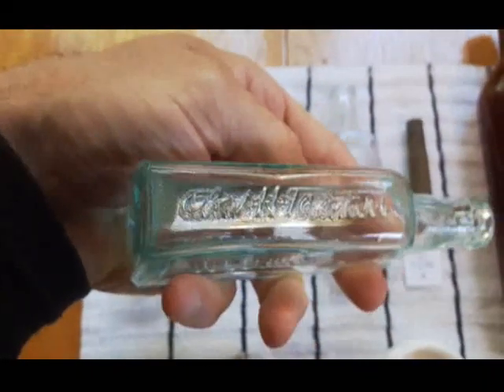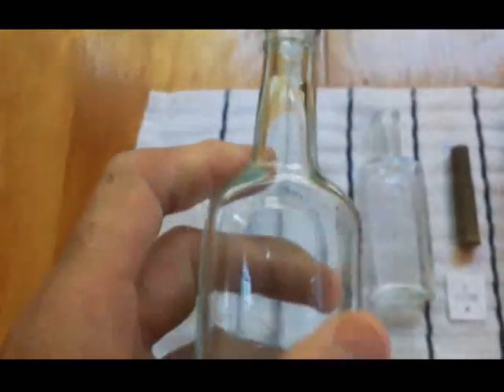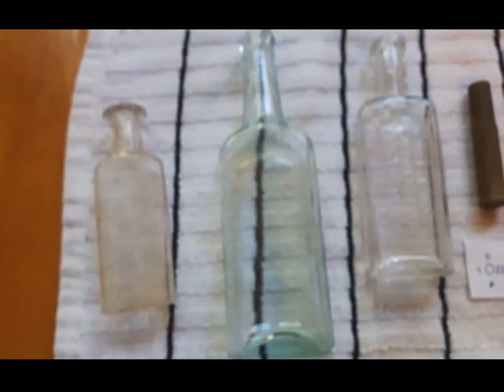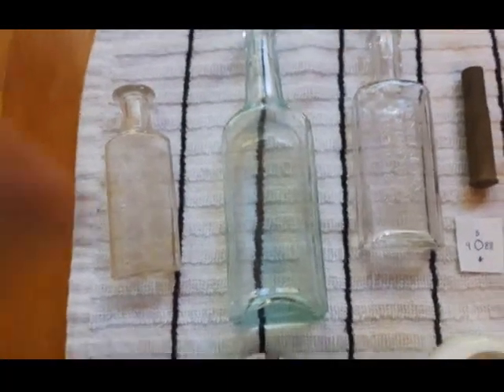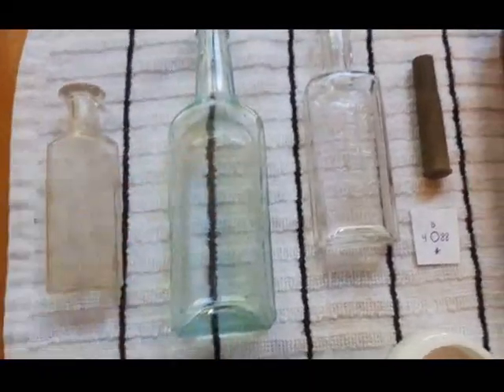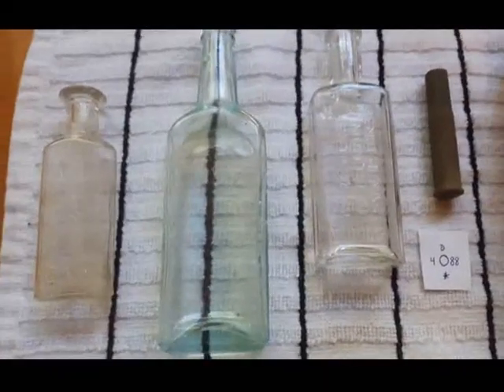You're probably all familiar with that one — it's quite common. Charles H. Fletcher Castoria. It was a laxative bottle, established around the 1890s. Originally it was known as Dr. S. Pitcher's Castoria, but when his patent ran out in 1888, Charles H. Fletcher took over.